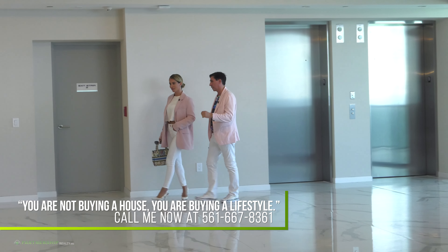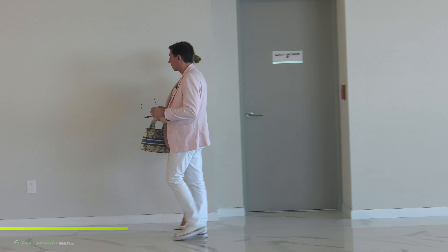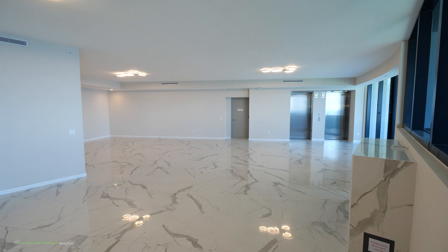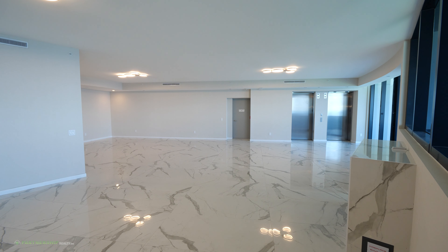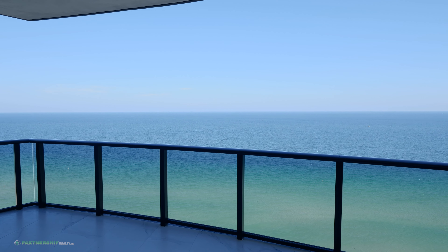Look at the size. This condo is almost 6,000 square feet, so you've got so much living. And for the price that we're selling this at, I mean, it is a steal. When you've got almost 6,000 square feet, three bedrooms, four and a half baths, maid's quarters, huge wrap-around with direct ocean view — wait till I take you outside.